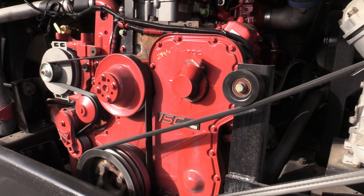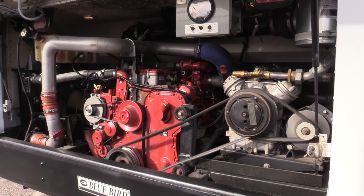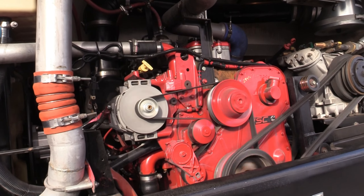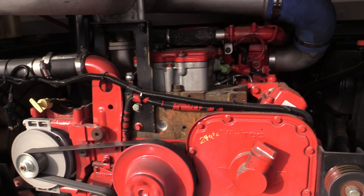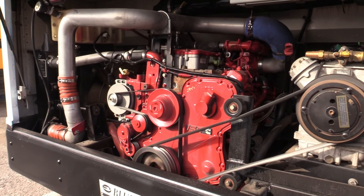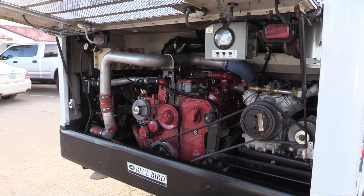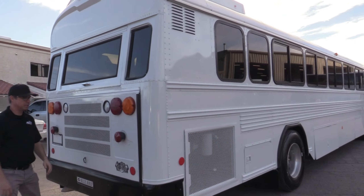Check this out — got a chance to see it running. Now going to the other side of the bus.